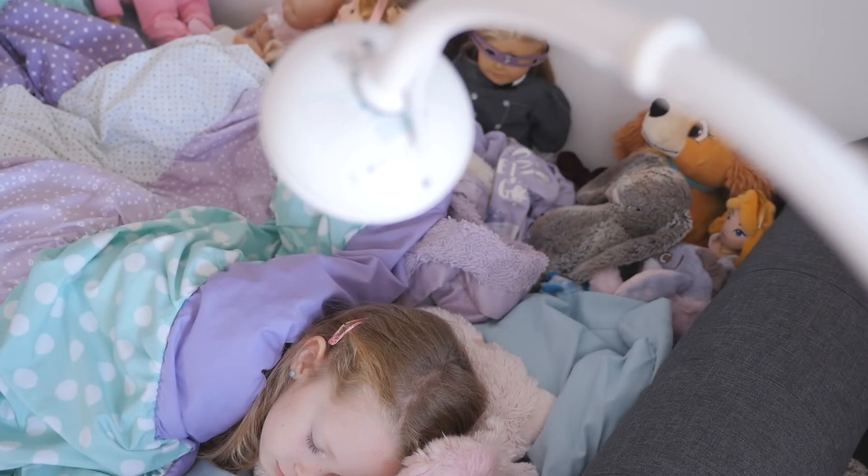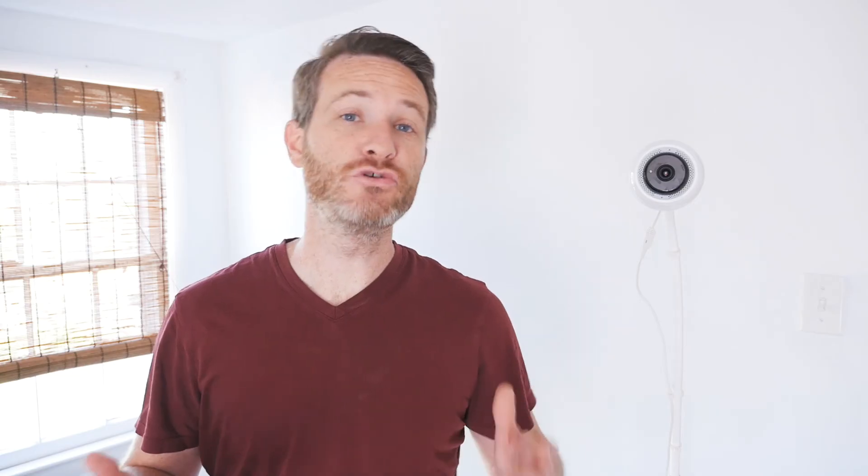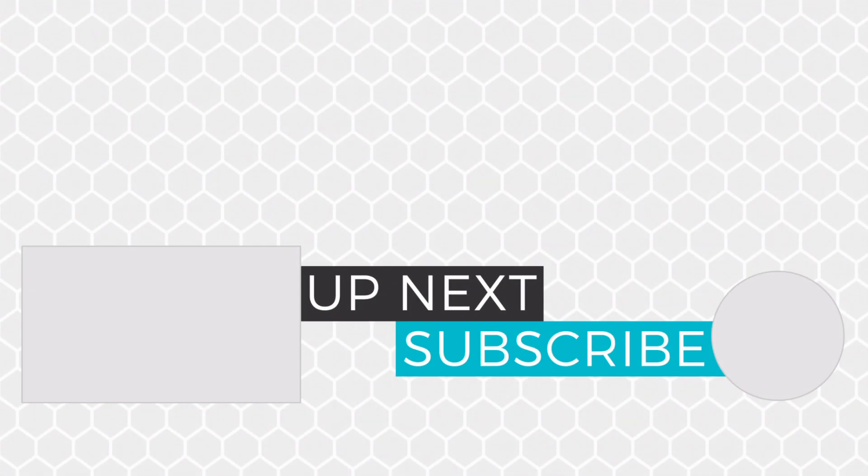Check out the video description for a link to the Kickstarter campaign. I hope you enjoyed this video. If you did, please give it a thumbs up and make sure you subscribe to the channel for more tech reviews. Thanks so much for watching and I'll catch you in the next one.